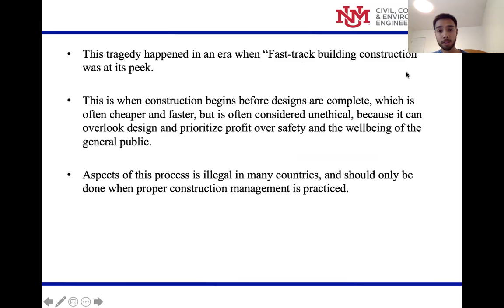This happened during an era of fast-track building construction, when construction begins before designs are complete. This is often considered unethical because it doesn't prioritize the people — it prioritizes profit over public safety. This process is illegal in many countries, and many aspects of it are illegal in the US.